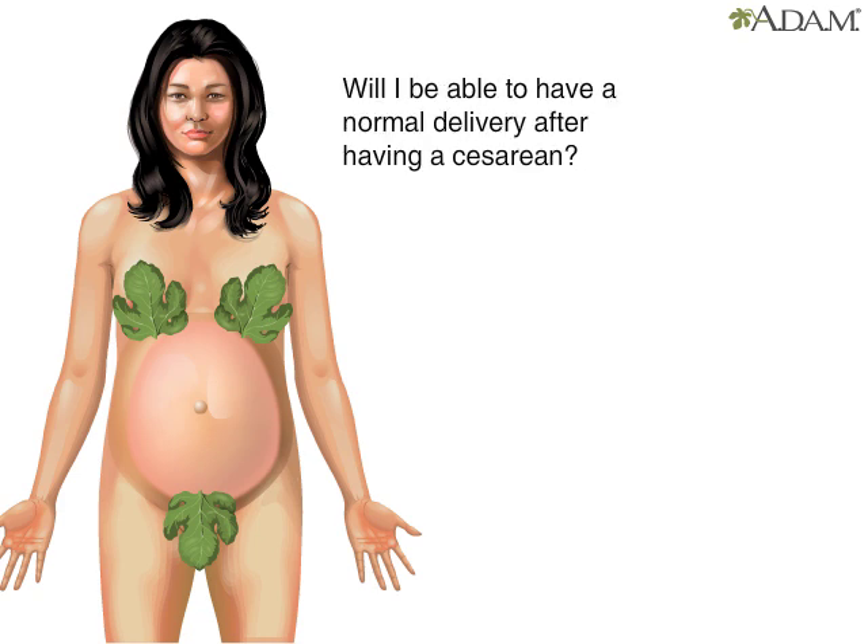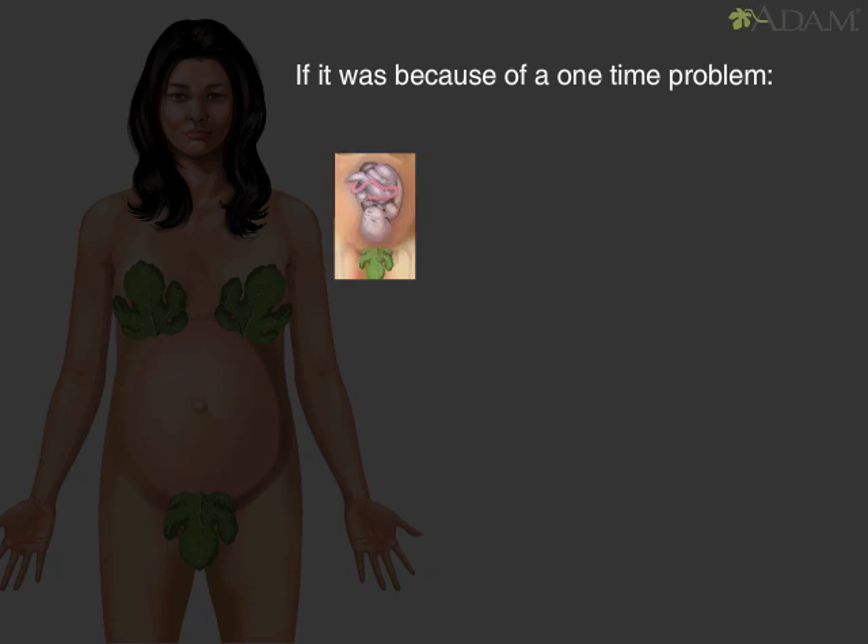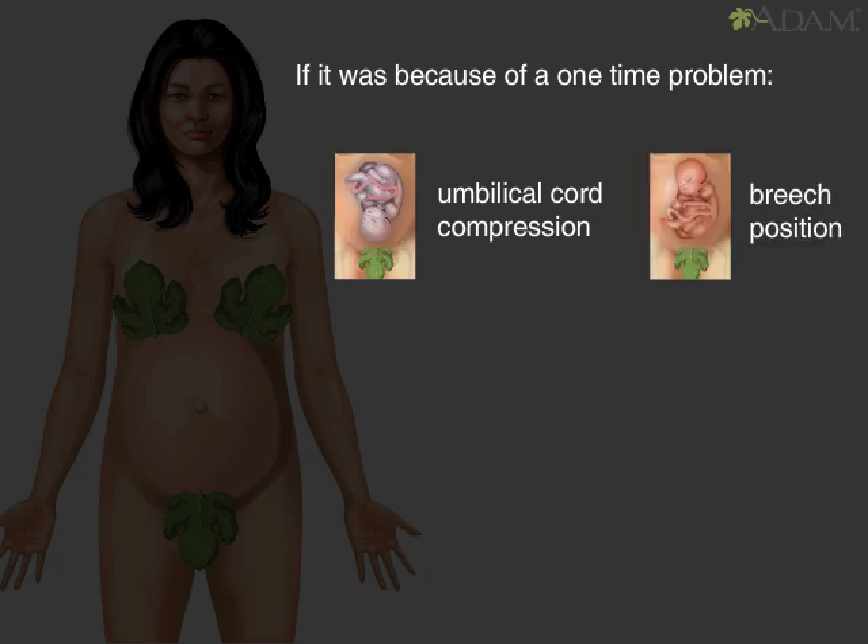One concern that many women have is whether they'll be able to have a normal delivery after having a caesarean. The answer depends on what the reasons were for having the C-section in the first place. If it was because of a one-time problem, like umbilical cord compression or breech position, then the mother may be able to have a normal birth. Therefore, as long as the mother has had one or two previous caesarean deliveries with a low transverse uterine incision, and there are no other indications for a caesarean, she is a candidate for vaginal birth after caesarean, also called VBAC.